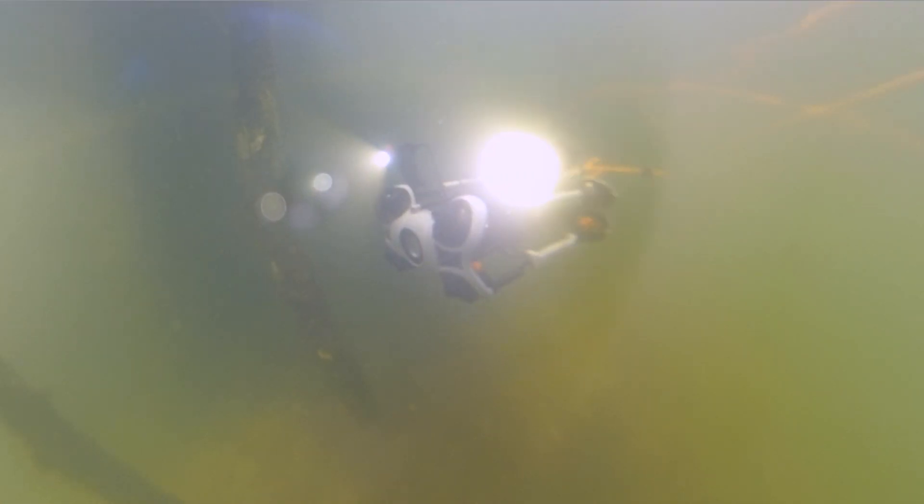Just as aerial drones are needed to get information from places high beyond our reach, they're also needed to gather data in places that are too deep for us to venture. Instead of sending people down to dangerous depths in scuba gear or submersibles, we can send an ROV in their stead. ROV means remotely operated vehicle, and the term is typically used for unmanned watercraft — but I think it's interchangeable with the word drone at this point. What do you think?